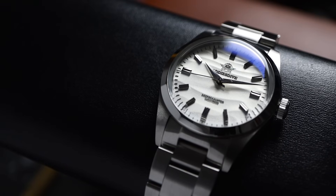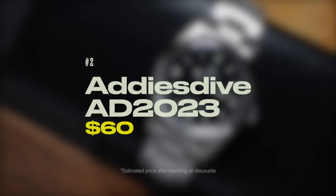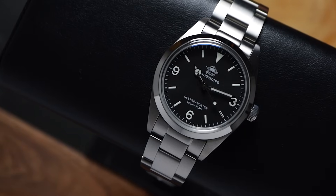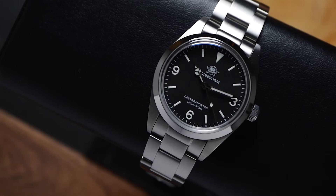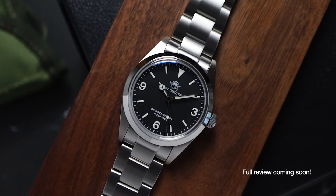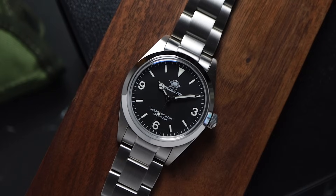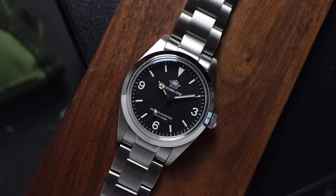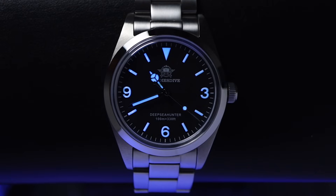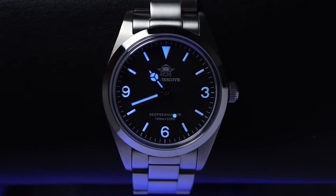If you love the case of the AD2030 but you can't deal with the mineral crystal, don't worry. The Adiz Dive AD2023 has you covered. You get the same case and bracelet from the previous model, but with a sapphire crystal instead of mineral. This is more of a vintage explorer style homage, so you get a matte black dial instead of that beautiful textured dial from the previous watch. On the plus side, this also means you get lume numerals. So if you're looking for a Garda watch, this is probably the watch of the year in the sub $100 price range.